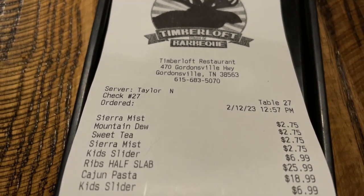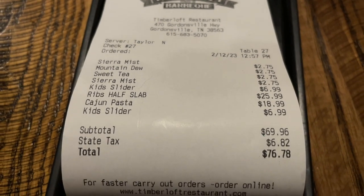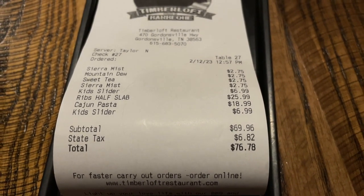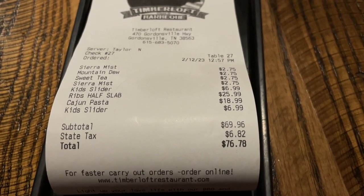Final bill here, before tip, came out to $76.78 for four drinks, two kids meals, and two adult meals. Pretty good deal.